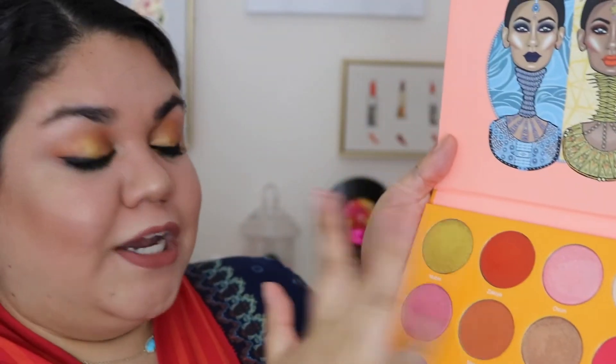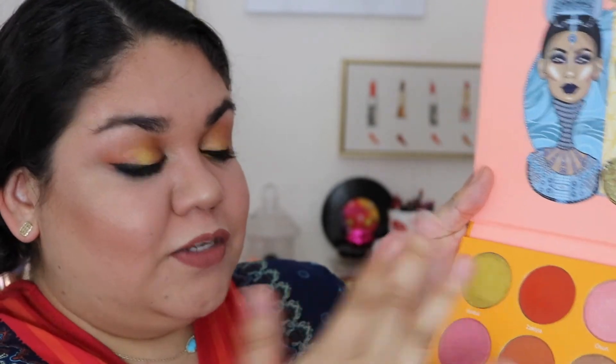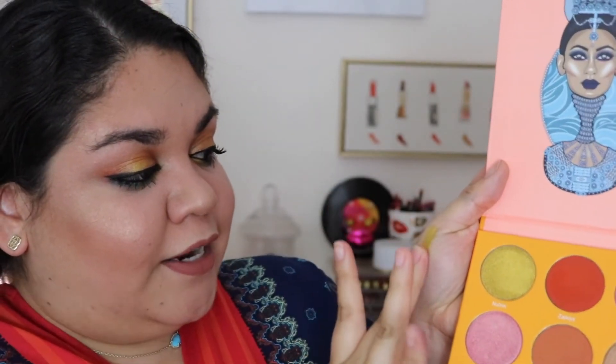Let me show you guys what I'm talking about. I'm going to get to this yellow shade — one swipe — and show you on my hand. It is extremely buttery and they come off so beautifully.